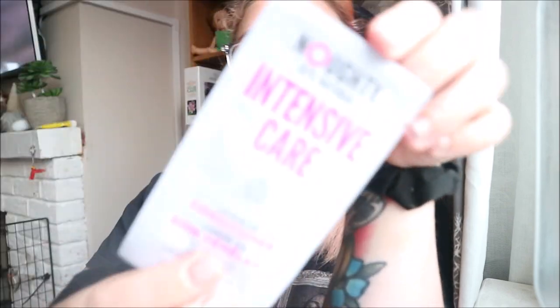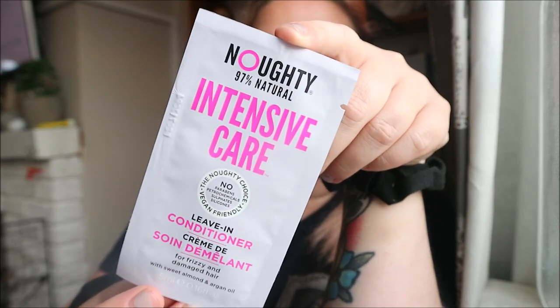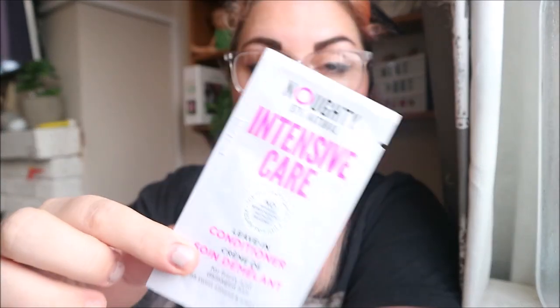Naughty Intensive Hair Care leave-in conditioner. I love Naughty hair care — they are amazing. They sent me some bits a few years ago and I absolutely loved them. Their conditioners are awesome. It's no parabens, no petrochemicals, no sulfates, no silicones, vegan friendly, and it's for frizzy and damaged hair — which I've got in spades. It banishes damaged hair and split ends, bursting with sweet almond and argan oil. Very happy with that first sample.